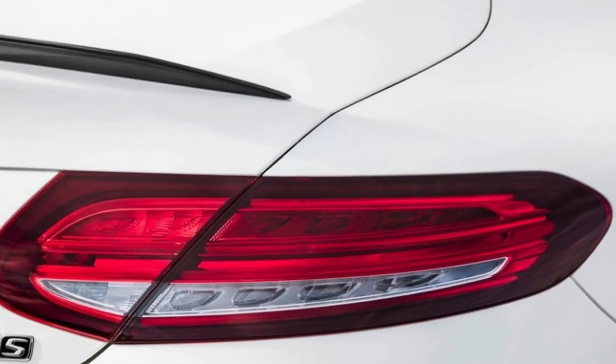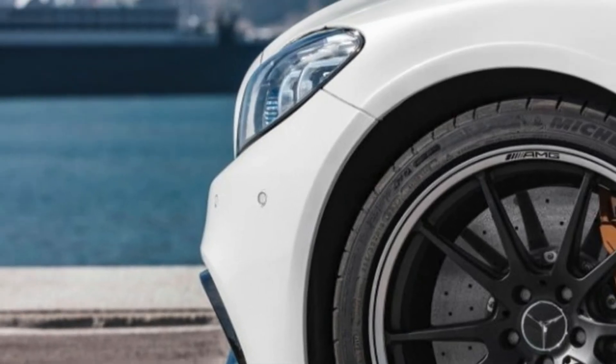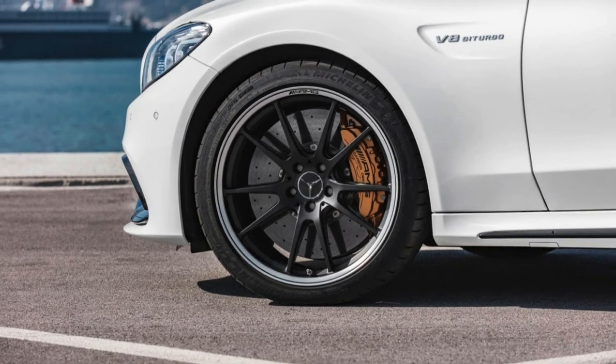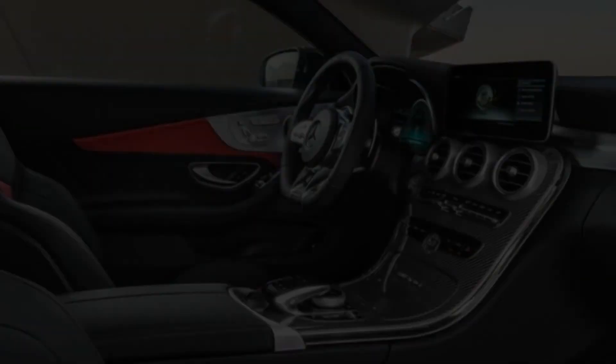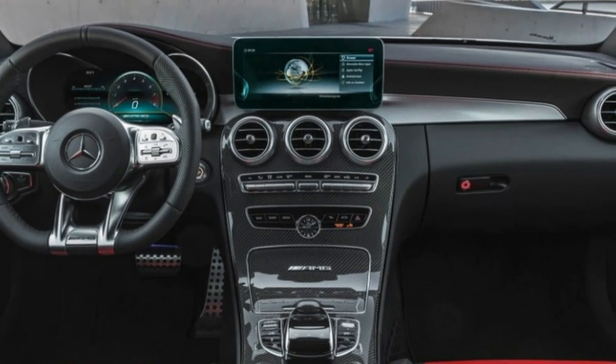The permissible rates of wheel spin and yaw are determined by driving mode or, when in manual mode, by the driver through the instrument cluster. Mercedes remains quiet on any pricing changes it plans for the 2019 C63 lineup, but we should know more when the cars arrive in US dealerships by mid-2019.